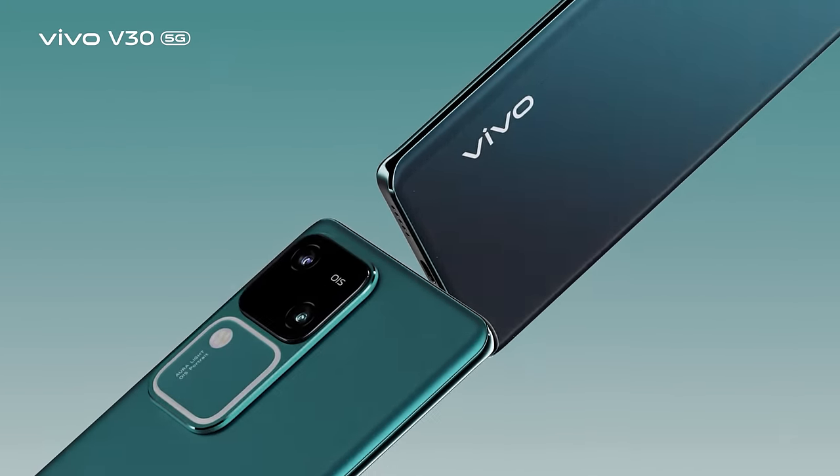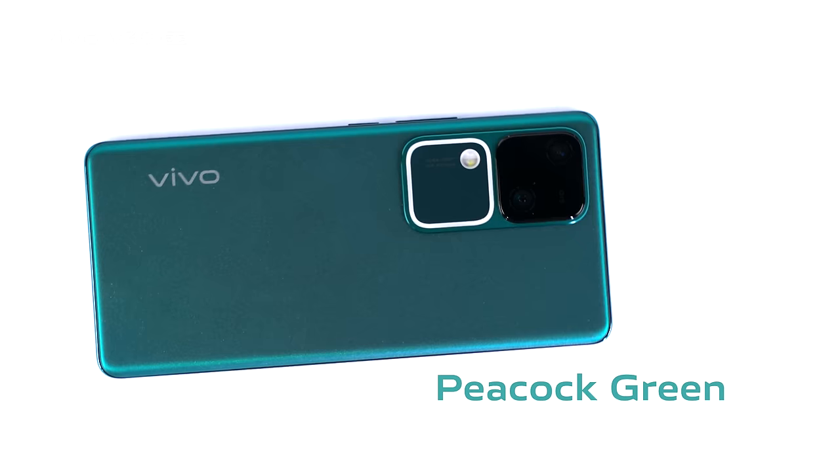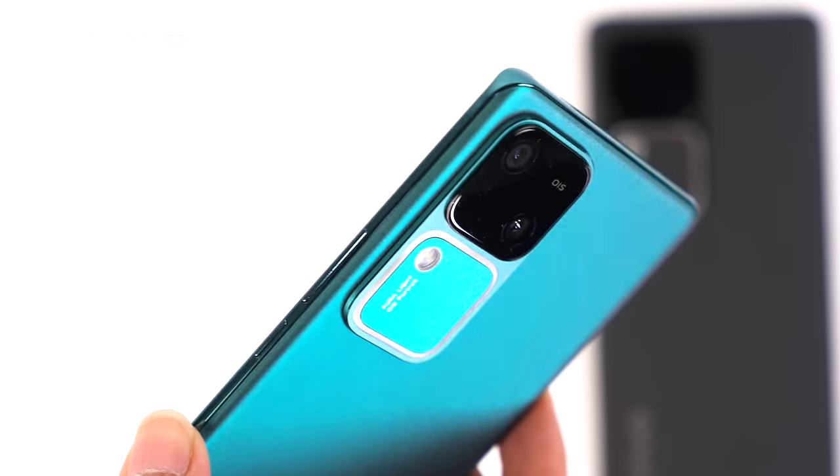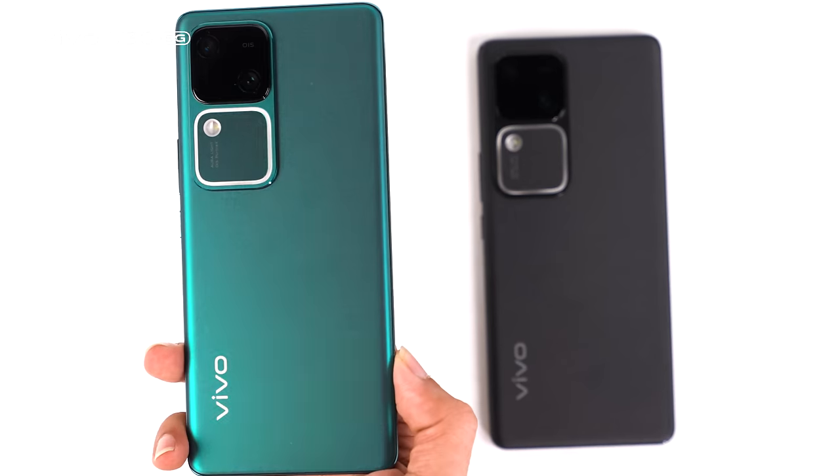This beauty is available in two colors: Pico Green and Noble Black. Pico Green comes with Vivo's innovative color-changing effect on its back.